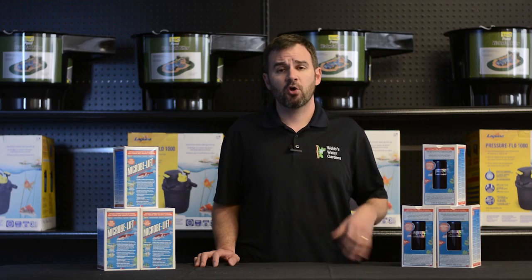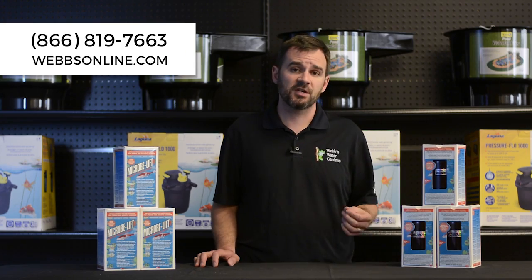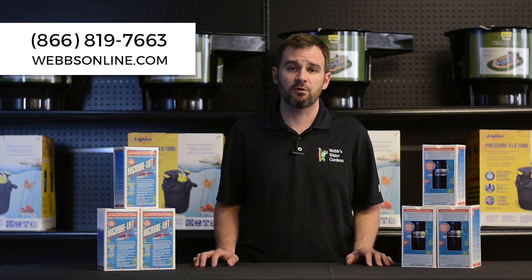Following these five simple steps should help ensure you have a more balanced, healthy, clean pond. For more additional tips or seasonal tips, feel free to give me a call. My name's Joe from WebZoneLine.